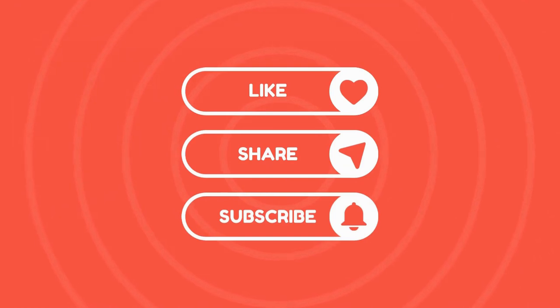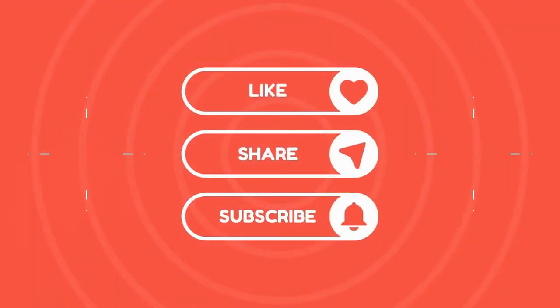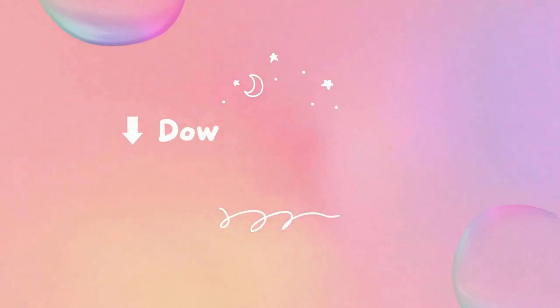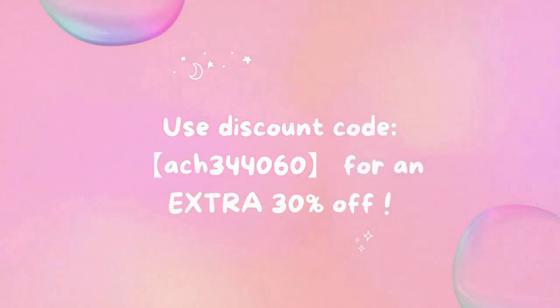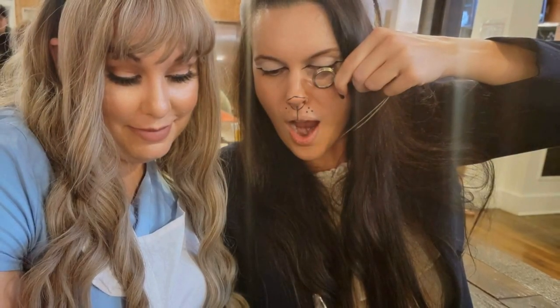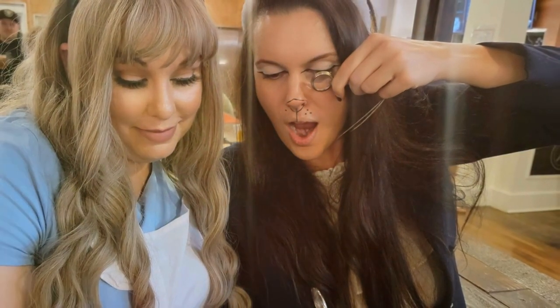Welcome to the 'Now That Just Makes Sense' channel — we are so happy you're here! If you enjoy this video, please give it a big thumbs up and subscribe to our channel. Click the notification bell so you never miss a new video. You can also use the link in the description to get a coupon pack for Temu worth $100 when you download their app, and save an extra 30% by using my code.